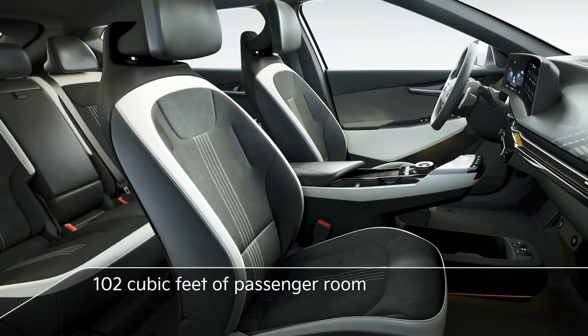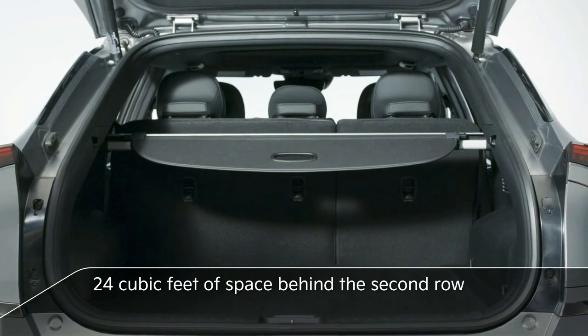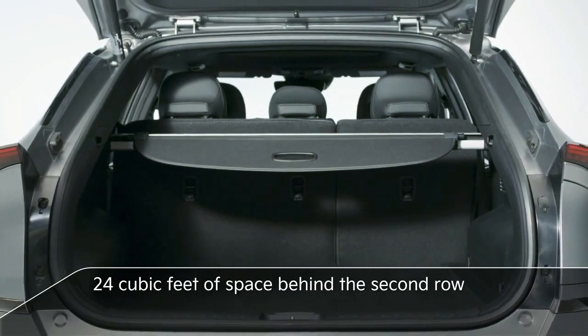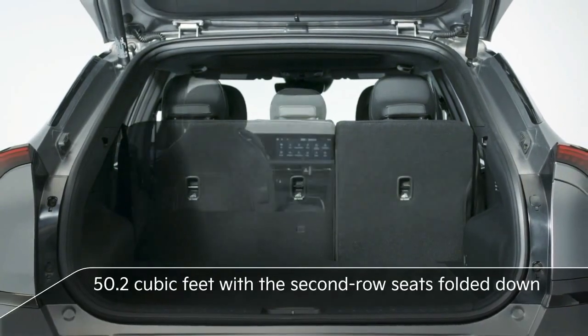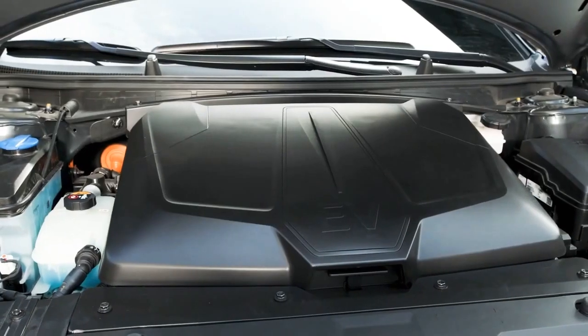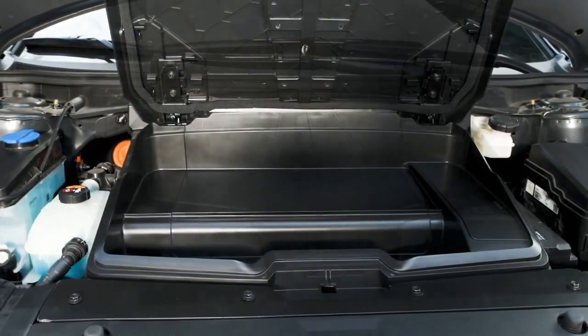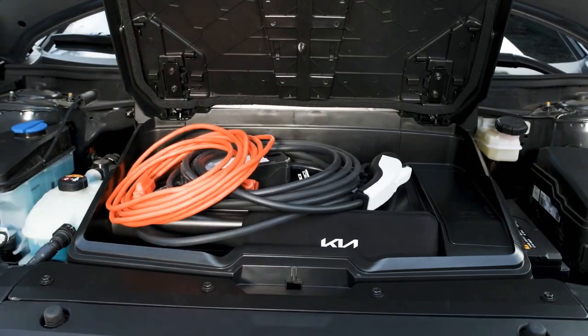In total, there's 102 cubic feet of passenger room. For cargo, EV6 offers over 24 cubic feet of space behind the second row, or a competitive 50.2 cubic feet with the second-row seats folded down. And for smaller items, there's an underhood storage compartment — another added bonus of driving an electric vehicle.